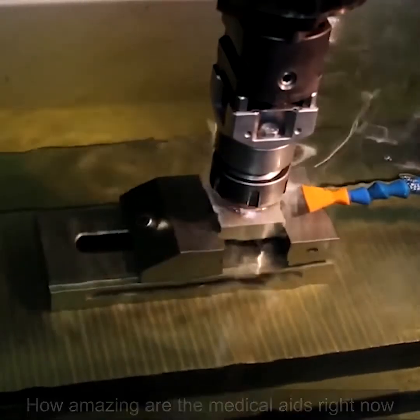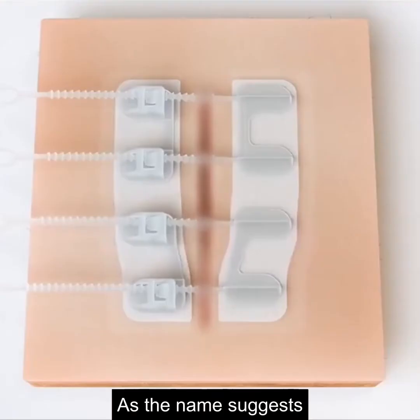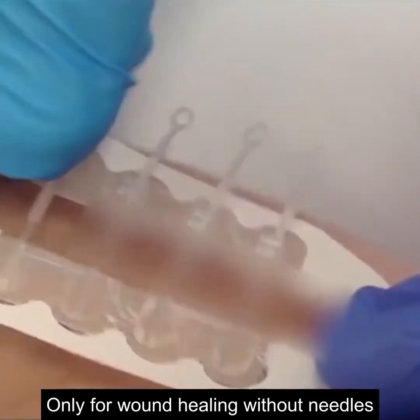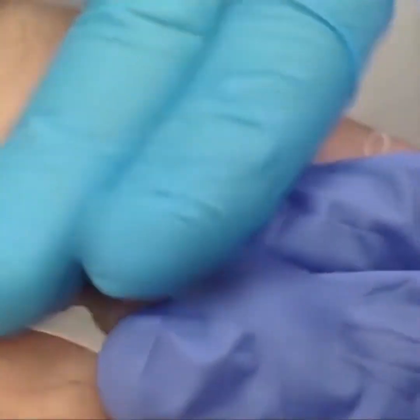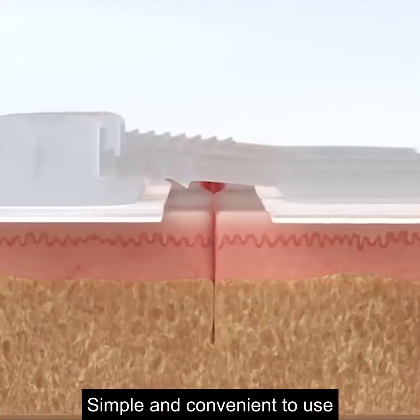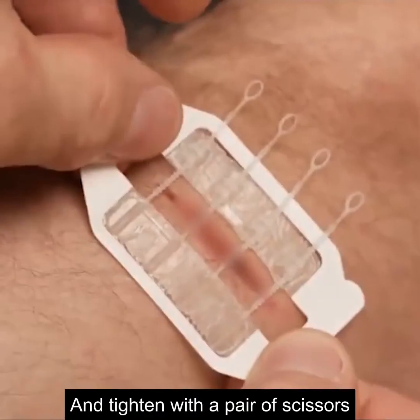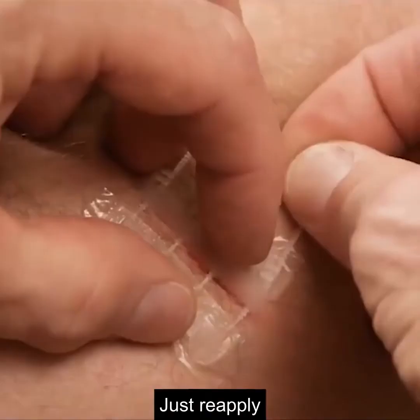How amazing are medical aids right now — light pole wounds can be sutured. This is called needle-less suturing. As the name suggests, it is used for wound healing without needles, using skin tension to achieve the purpose of closing a wound. It can make the wound shrink significantly and not easily reopen. To use it: clean the wound, stick it on, tighten with scissors, cut the handle, and reapply. It's pretty simple.